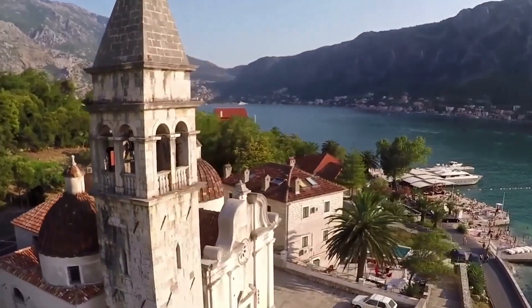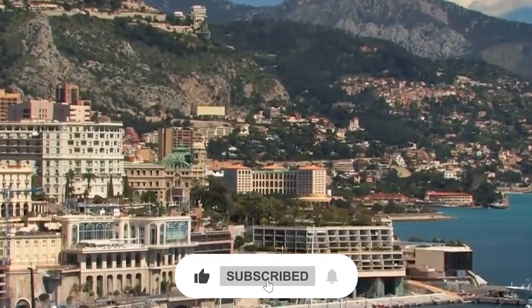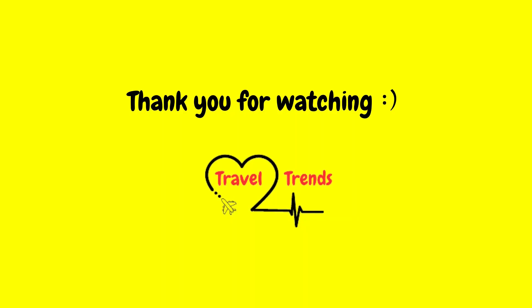Let me know your favorite hidden gem in the comments below. Don't forget to like and subscribe to our channel for more travel inspiration. Thank you for watching.